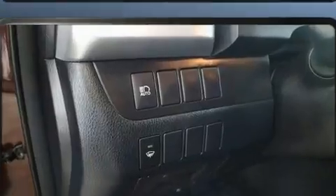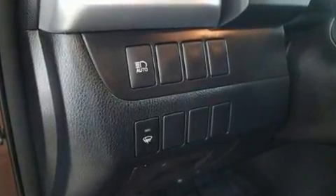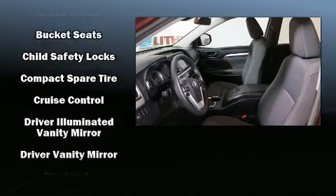You and your passengers will enjoy the stereo system, which includes a CD player with MP3 capability, steering wheel mounted audio controls, and six speakers, providing excellent sound throughout the cabin.